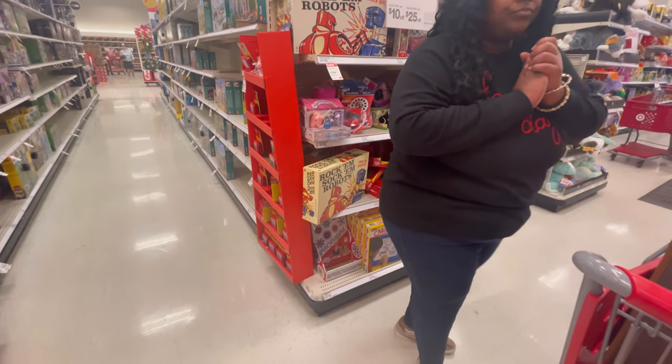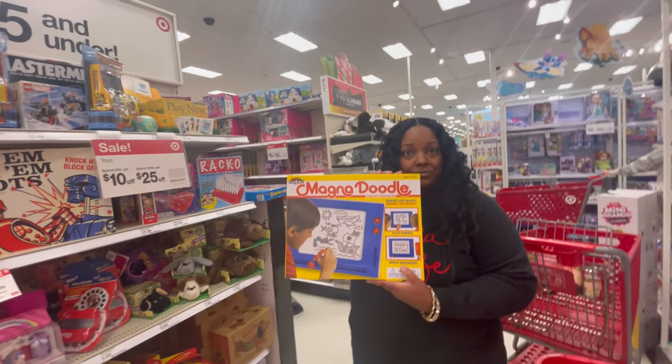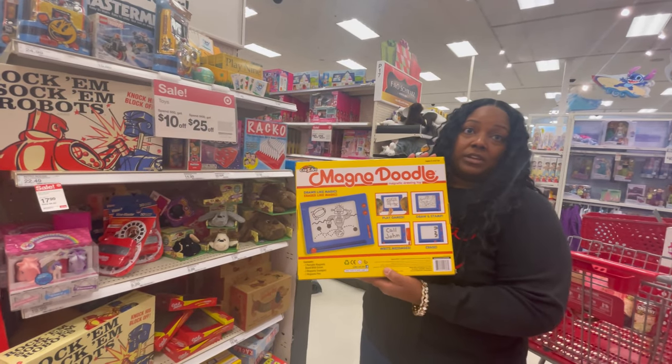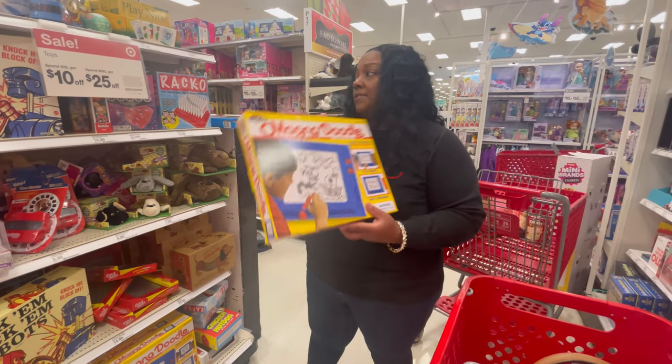The Magna Doodle is a great deal at $14.99 — like an Etch-A-Sketch kind of thing. I love it because it's mess-free and it definitely influences your child's creativity. It could be yours for only $14.99.